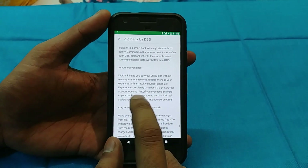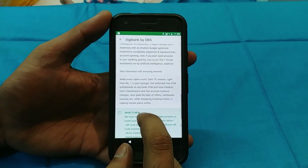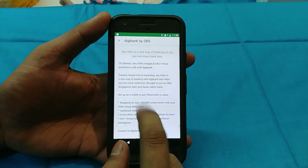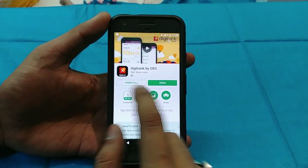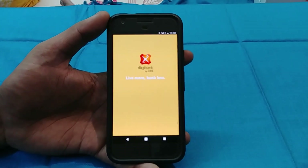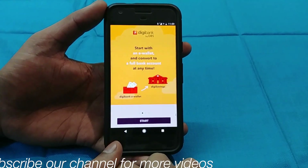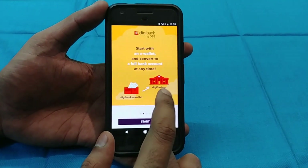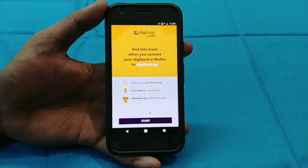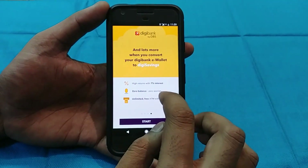There is 7% interest from rupee 1 — whether you have 5 rupees or 50 rupees, it doesn't matter, you will get 7% interest. There is no minimum balance required and zero maintenance fees. There are unlimited ATM withdrawals and cashback offers. For verification, it needs a PAN card and Aadhaar card. The process is very easy and we will do the setup to show you how simple it is.